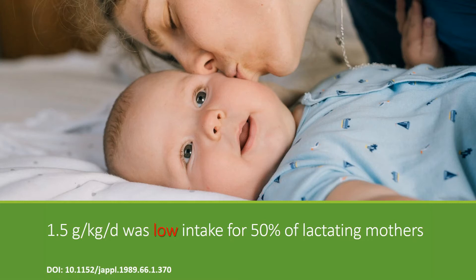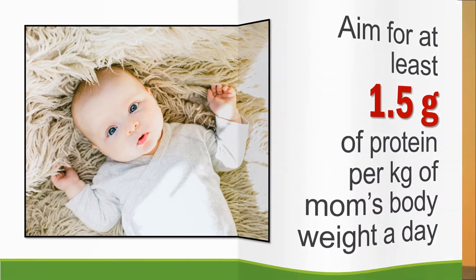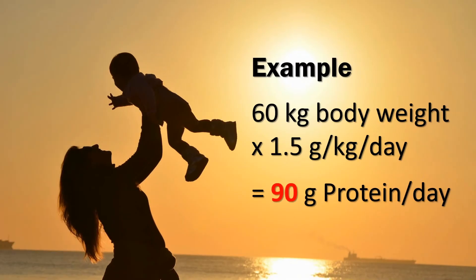So we say you should aim for at least 1.5 grams of protein per kilogram of mother's body weight per day. Since we don't know what it should be for 97% of women, we say at least — because for 50% of women, that's already the minimum number. As an example, if the mother's body weight is 60 kilograms, she should consume at least 90 grams of protein a day.